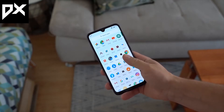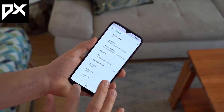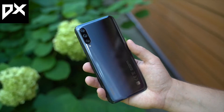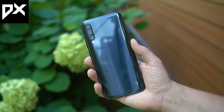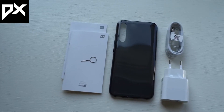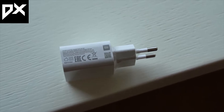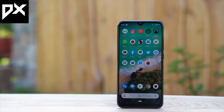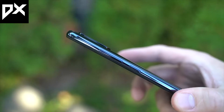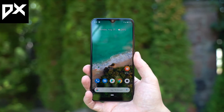Now let's talk about the UI. This is a Mi A3, part of the A series, so you get stock Android — not MIUI. It runs on Android 9 and you will get timely updates. People really like stock Android because it's clean and simple, though customization options are limited. Overall, the phone is pretty good and justifies its price. My only complaint is the HD Plus resolution, as I don't think other companies do this at this price point.